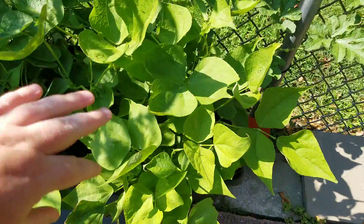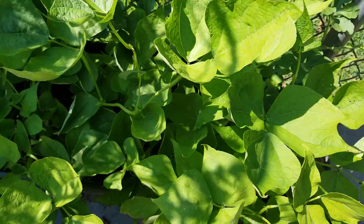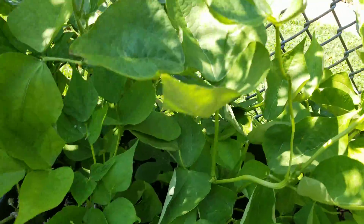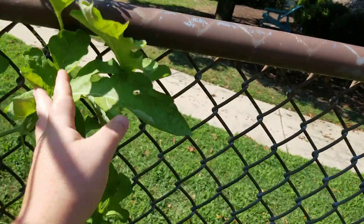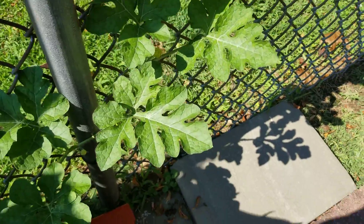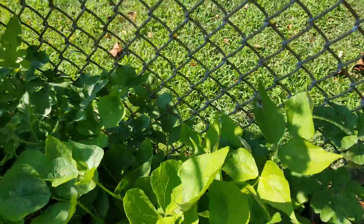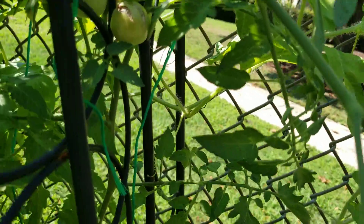I have my beans — they are doing really well, they have had a lot of rain. Looks like my watermelon survived and is trying to climb. I have a lot of tomatoes here that are definitely burst from too much rain.